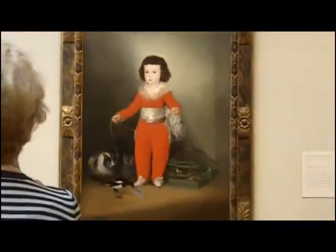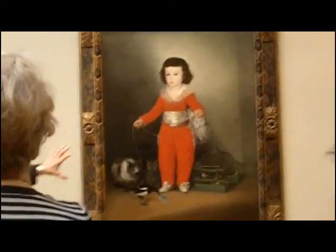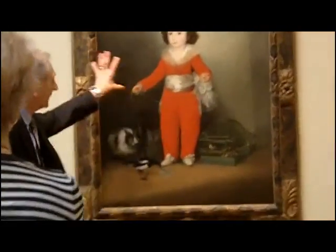Goya, I think, really responded to this child. One of the keys to Goya's portraiture is that when he responded to the sitter, you got an extraordinary characterization; when he did not, you got a likeness. This, I think, is one of his maximum pieces. Also, because it was the third child, I think he was given great liberty to elaborate upon it.